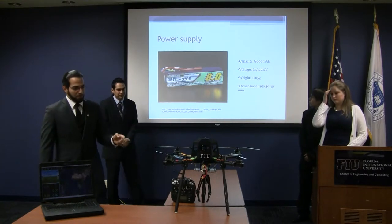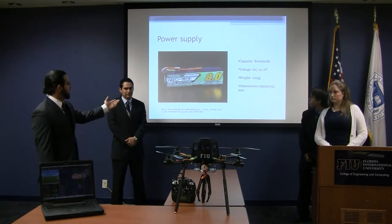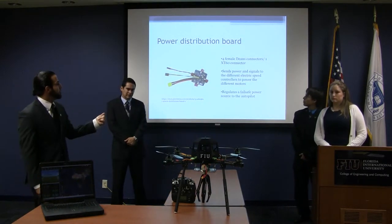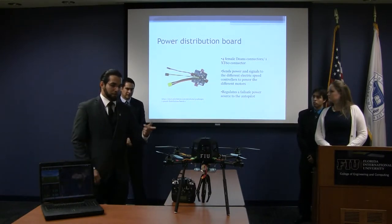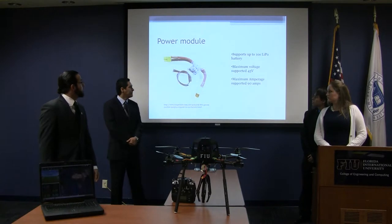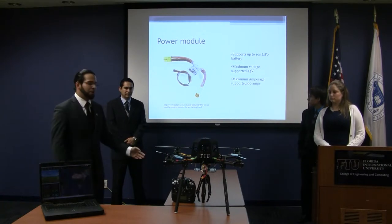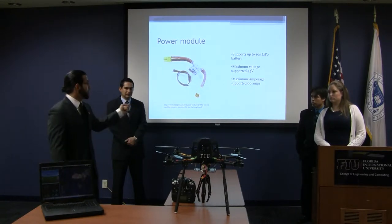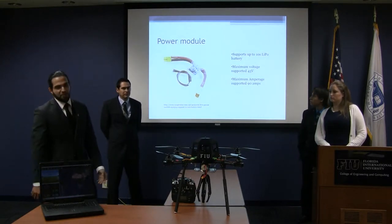On board, we have power from a 6-cell battery at 22.2 volts — it's an 8-amp-hour battery. To distribute that, we have a 3DR power distribution board that regulates power to the autopilot and sends power to all the different ESCs. There's also a power module that regulates the voltage down to the autopilot itself. The autopilot can't run on 22.2 volts — it runs on 5.4 volts — so this regulates from 22.2 volts down to 5.4 volts, and also allows you to monitor current and battery level in flight.